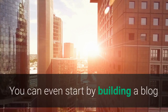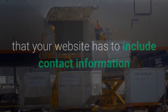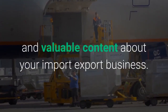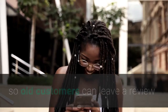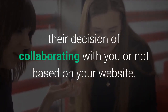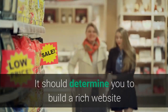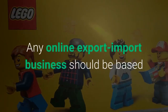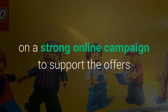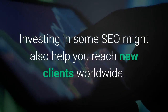You can even start by building a blog or incorporate a blog section into your website. Whatever you choose, remember that your website has to include contact information and valuable content about your import-export business. You can also add a section of testimonials so old customers can leave a review and guide new ones toward your business. Many new potential clients will make their decision of collaborating with you or not based on your website, so you can easily win or lose clients through it. Investing in some SEO might also help you reach new clients worldwide.